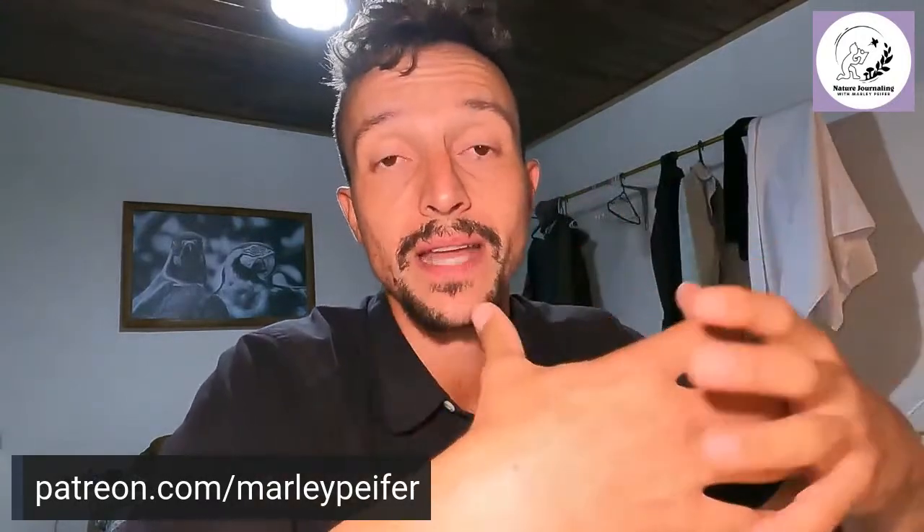Many of them are actually some of my Patreon members. If you believe like I do that nature journaling can make the world a better place, check out patreon.com slash Marley Pfeiffer. By supporting me on Patreon, you get access to a community of people who care about the same things, plus nature journaling tools and behind-the-scenes content. Most importantly, you're helping me make a lot of sacrifices to spread nature journaling to more people every day — literally for $5 a month.